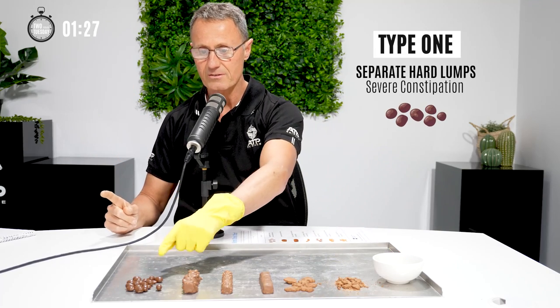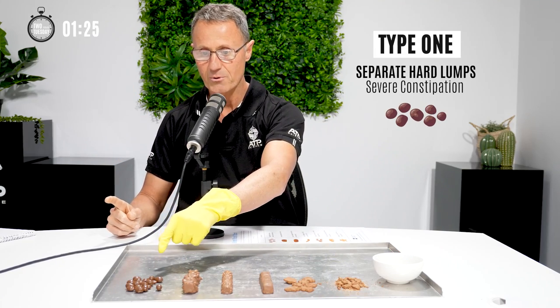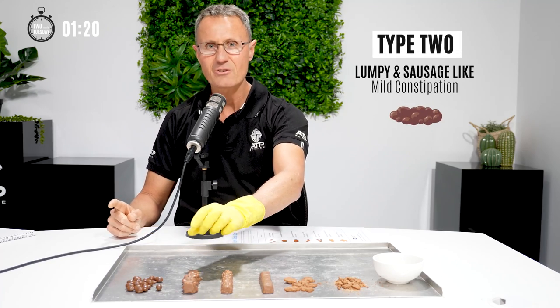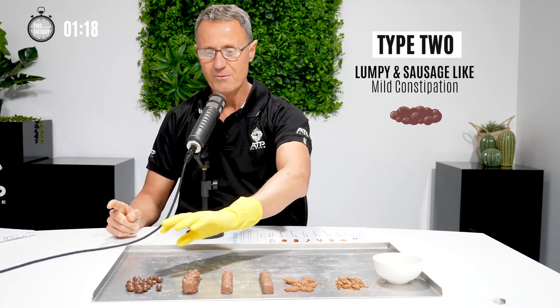Number one looks like this. This is number one poos where it's all hard and pebbly — we don't want that. Number two is still quite hard and cracky and that sort of thing. You don't really want that either.